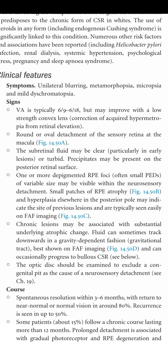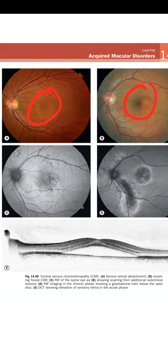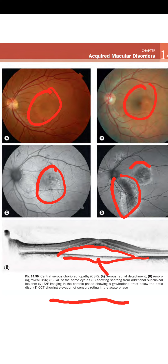Figure 14.50: A shows elevation of the foveal area. B shows a resolving foveal CSR. C shows FAF of the same eye. D shows scarring. OCT shows elevation of the sensory retina in the acute phase, with an RPE visible beneath, and FAF imaging in the late phase shows a gravitational track below the optic disc.